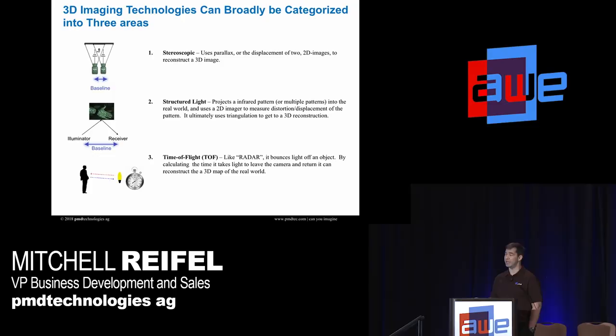Structured light — this is the original Kinect. It has an illuminator that puts out an infrared series of dots you can't see, but a receiver that the computer can see. You're doing triangulation, and again you need a baseline. You're not actually measuring the distance — you're calculating it, doing a lot of computation, and the same applies to stereo.